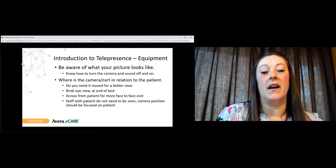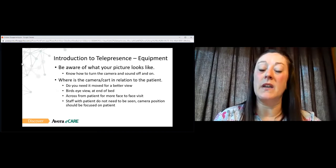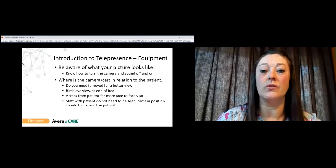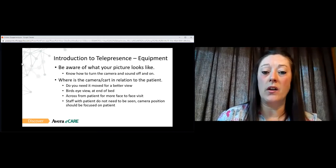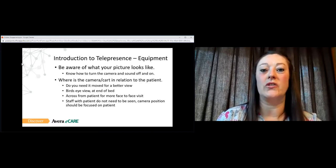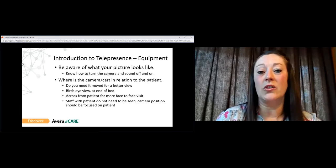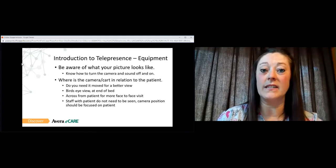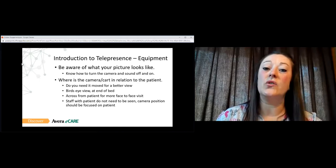The first step in preparing for a telemedicine visit is making sure that you're familiar with your equipment. The last thing you want to do during a visit is have to troubleshoot without being familiar with the different functions available to you. That includes the basics: knowing how to turn your camera off and on, how to mute and unmute, turn your volume up and down. Practicing telemedicine calls prior to having an actual visit is extremely important. You also want to make sure you're familiar with where your camera or cart is on the patient end so that you get the view that you need.